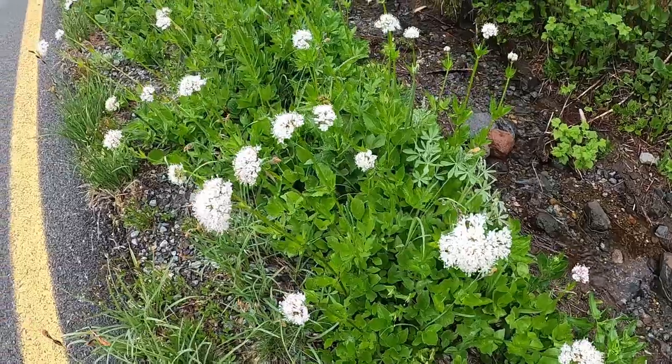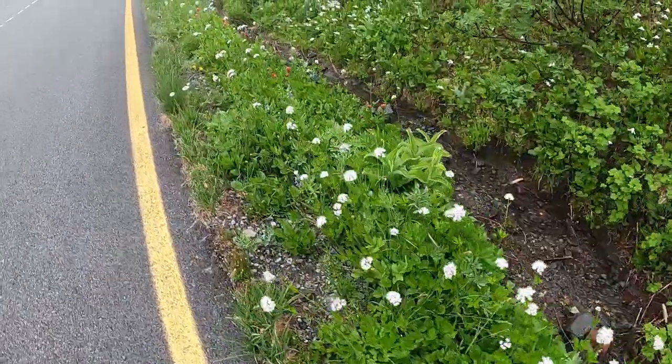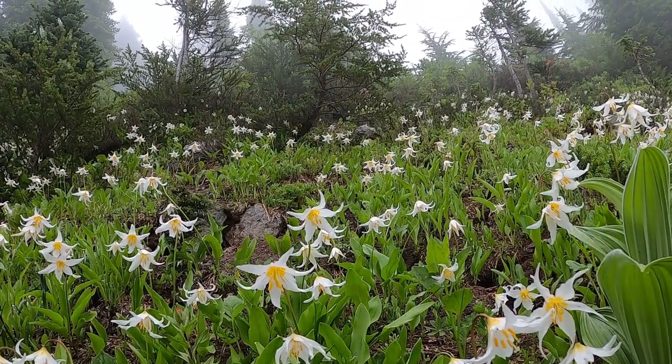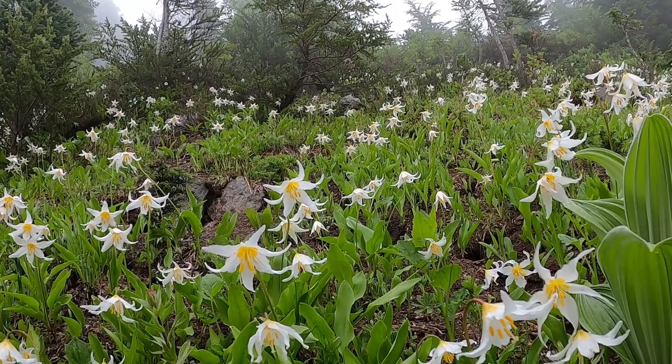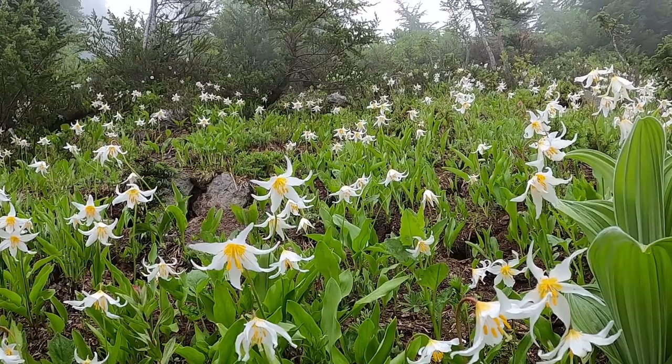Here we have Gray's licorice root. It's a species of flowering plant in the carrot family. Here we have the avalanche lily, or white avalanche lily, often found in large fields appearing like a snowfield or avalanche — thus the common name.